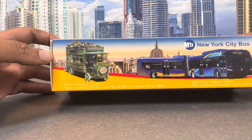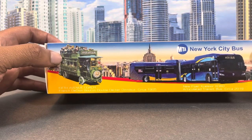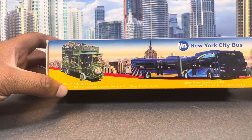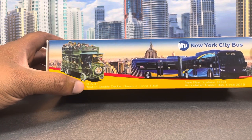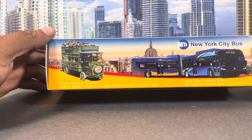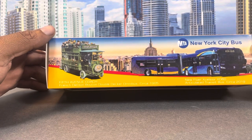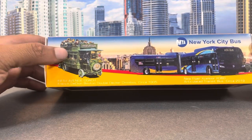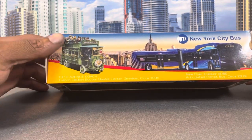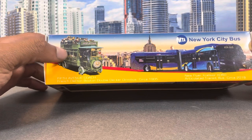Let's look at the top. Looks like they have an old school bus — it says right here: Fifth Avenue Coach, French Dianon Bonten double-decker omnibus, circa 1985. I don't know anything about that bus, but maybe that was from New York City because it says 'Fifth Avenue Coach,' which is a street in New York City. So maybe this is how the buses looked back in the day.